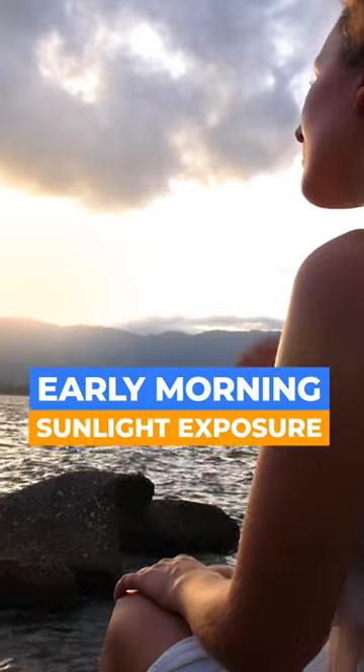So the best thing you can do is get some early morning sunlight exposure to help make that urocanic acid — your own natural sunscreen in your skin — so that you're protected later in the day from UV.